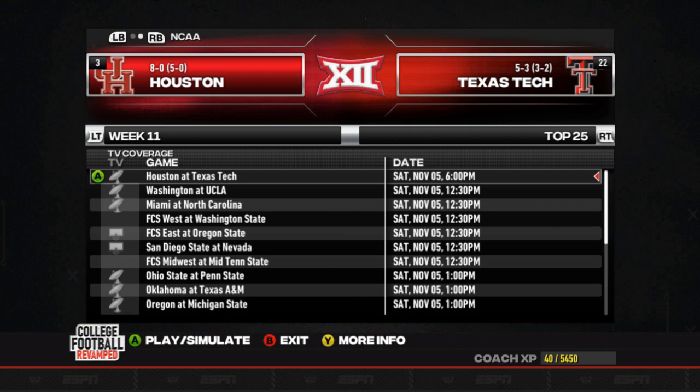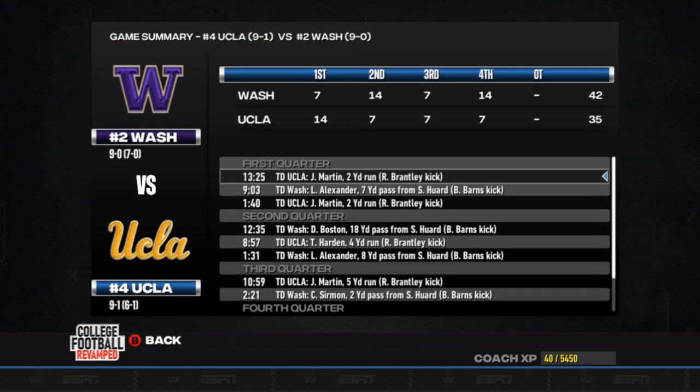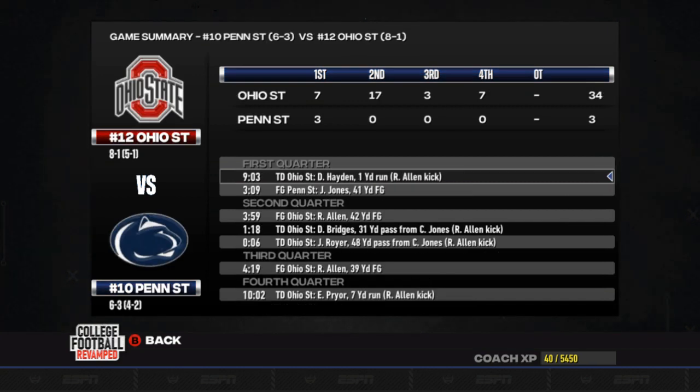Let's take a look at the top 25 matchups from week 11. Top 5 matchup — two undefeated teams, Washington taking on UCLA. The Huskies are going to get a 42-35 win. Number 12, Ohio State takes down Penn State at number 10, 34-3.